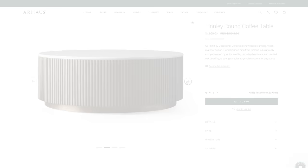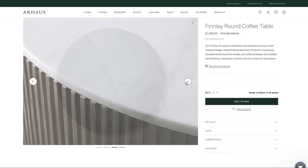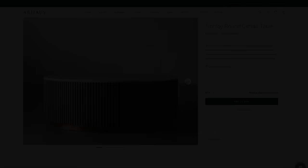Next we have this Finley round coffee table. Again with the mixed materials — it features hand-finished pine from Finland paired with a white marble top, zinc alloy hardwood base, and reeded oak detailing. This piece is so on trend, eclectic, chic, minimal, and textured — everything I love in a piece of furniture.